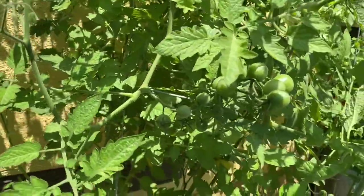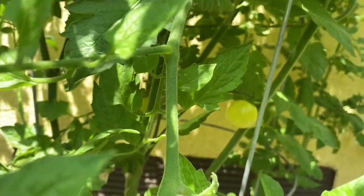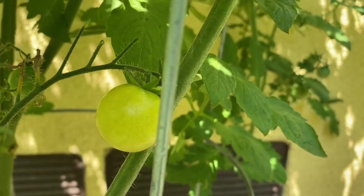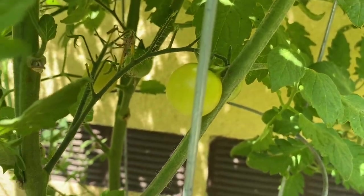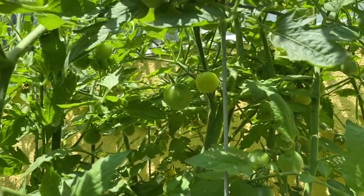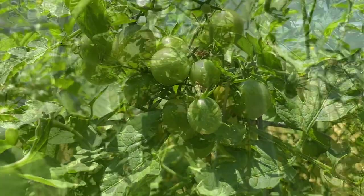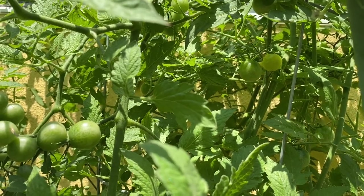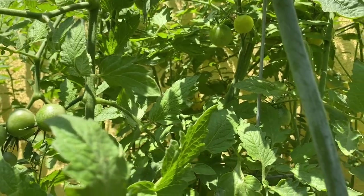And next to it is the Snow White Ivory — my favorite. Look at those fruits. This is Snow White Ivory; there's more over there and more up there. Tomato season is very exciting because we plant different varieties, different colors, different tastes, so it's very exciting to see how each one turns out.